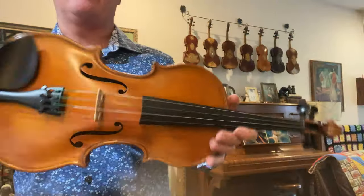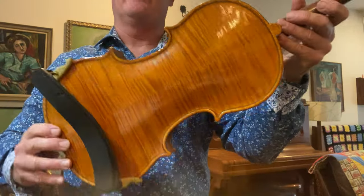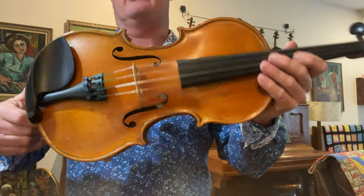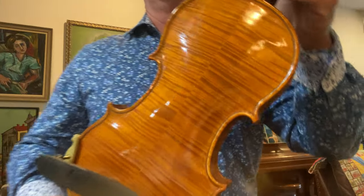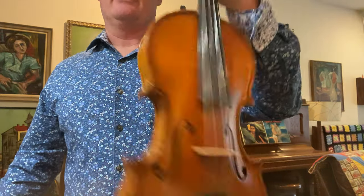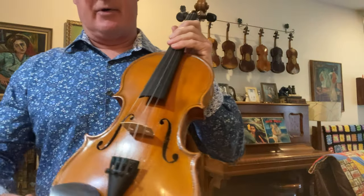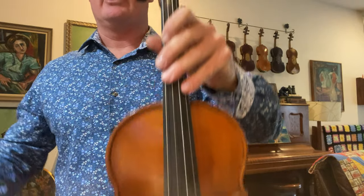This one is loud — this is one you want in the old-time circle when all the banjos are playing and you've got two or three guitars, a couple of them out of tune, and the bass player's going. You need some volume. That's what I'm getting at. Number 889, a nice old prog violin — John Juzak.